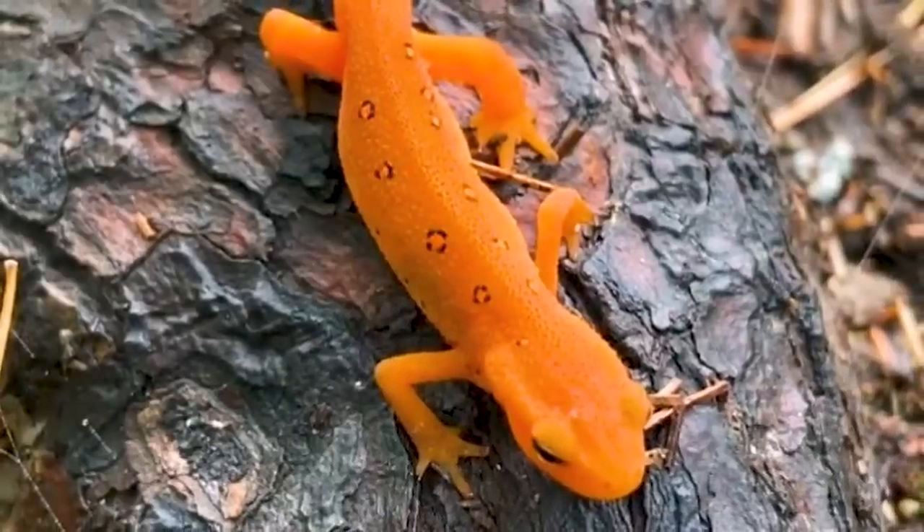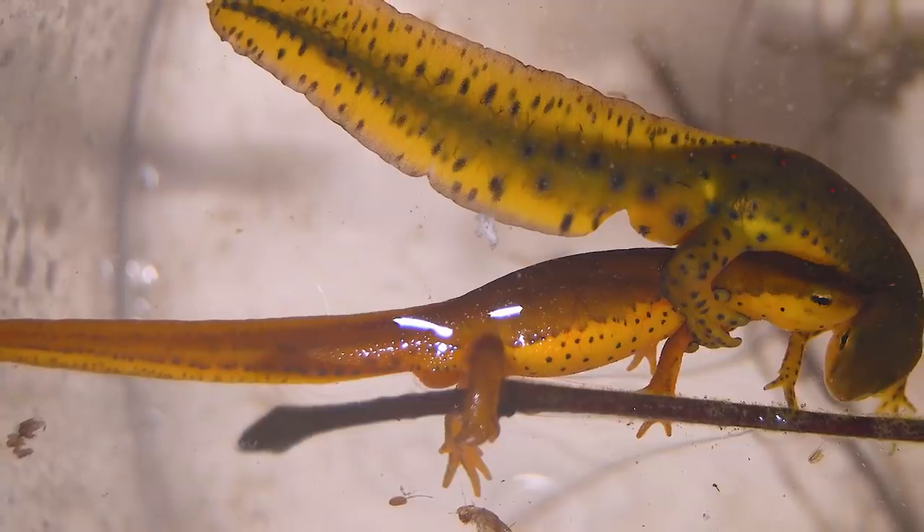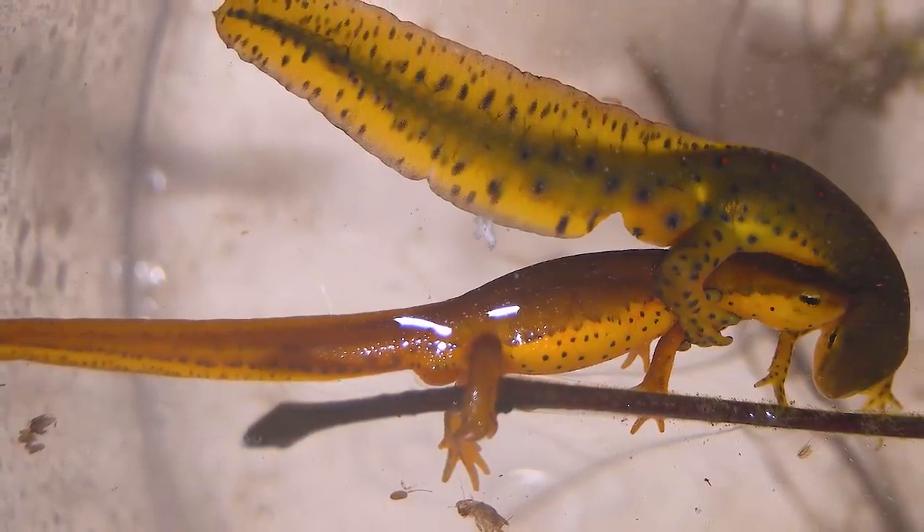I wouldn't recommend touching them, although their toxin isn't so strong that it would likely hurt you. If you accidentally touch one, it's nothing to get super concerned about. They're a very hardy species — hard to find captive-bred, but if you really want a cool poisonous newt, eastern newts are pretty easy to find and not that difficult to care for.